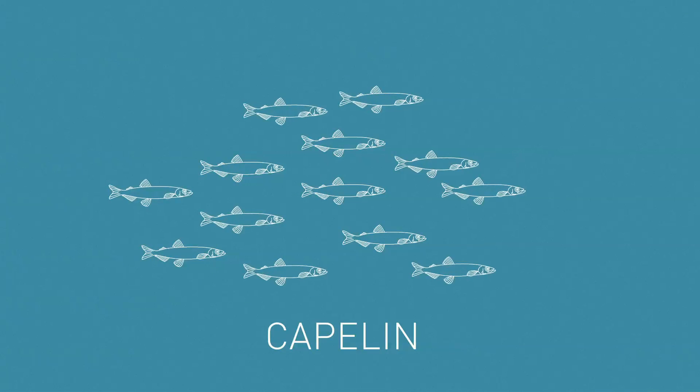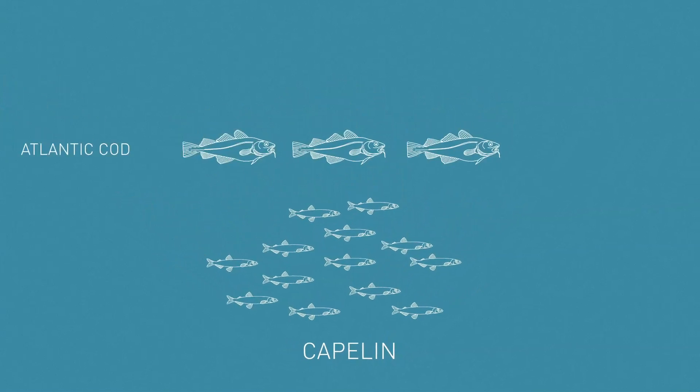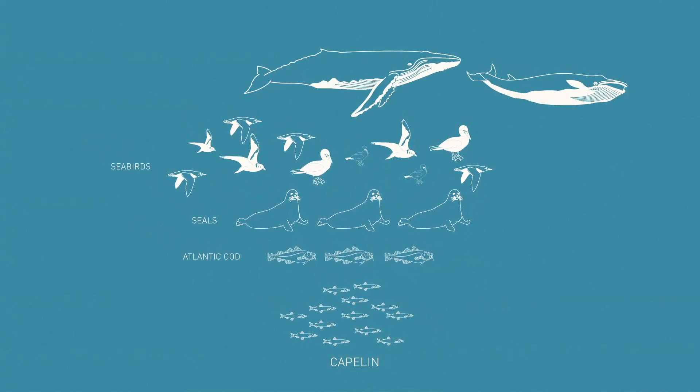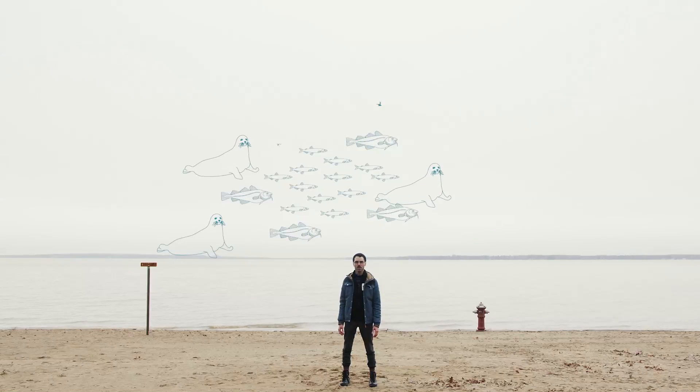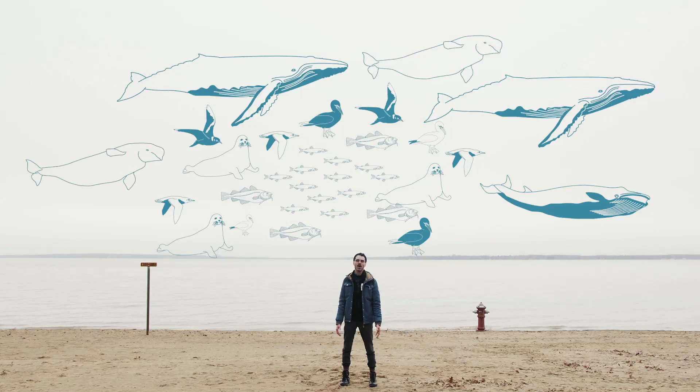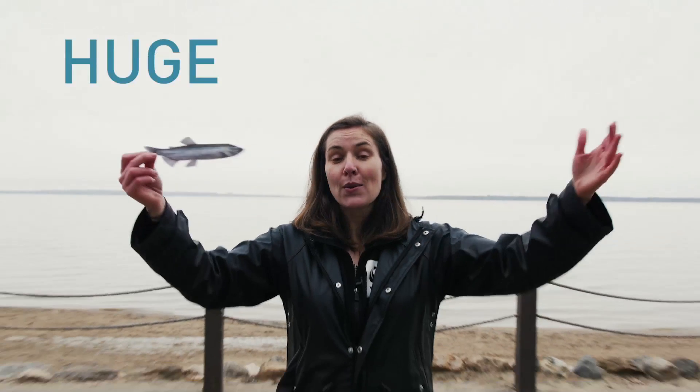Capelin are forage fish, which means they're an essential food source for lots of other species, like Atlantic cod, seals, seabirds, and whales. The more we know about the health of capelin stocks in our oceans, the more we can learn about the future of the larger marine ecosystem. So we have a tiny fish with huge implications.